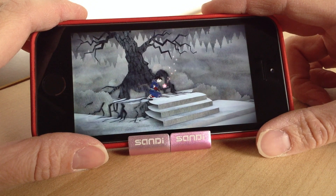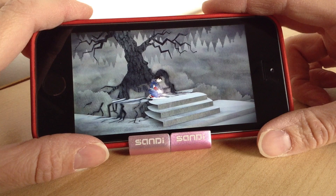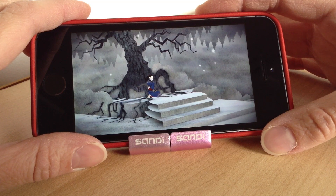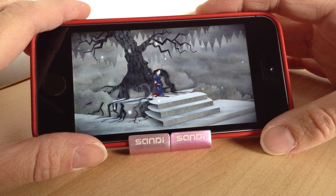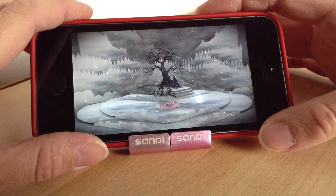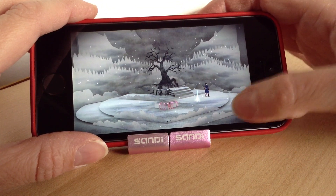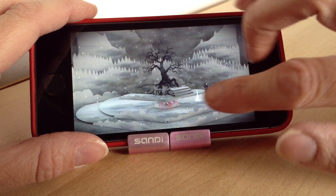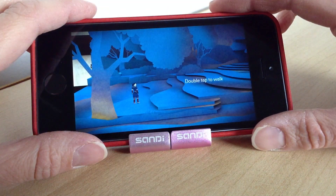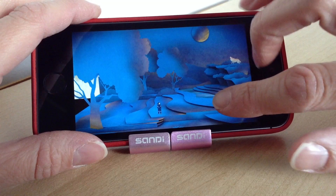I think it's supposed to be quite a chilled and relaxed game, and it seems that way — very slow moving. I'm presuming most of the gameplay is just following these little instructions and looking out for little glowing lights and things.